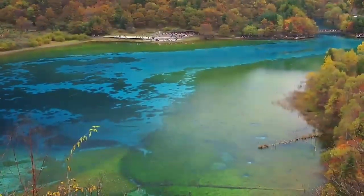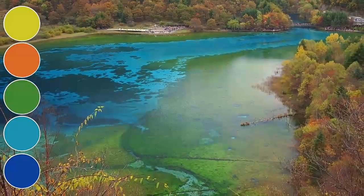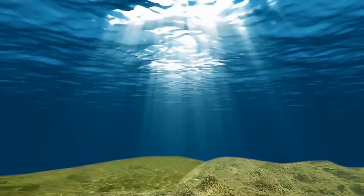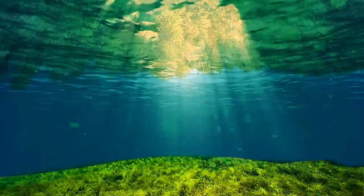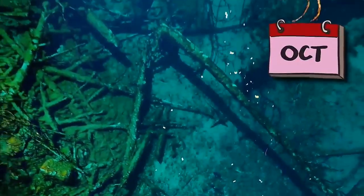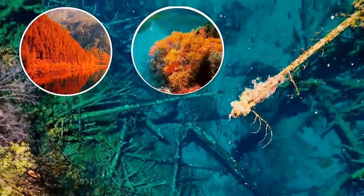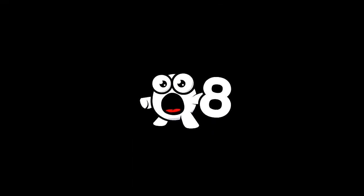As you might have guessed by the name, there are at least five colors visible at any one time. This is because of the calcareous sediment at the bottom, as well as the variety of algae and the colorful forest reflecting on the water's glass-like surface. If you fancy a visit, October is the best time to go, as the forest turns shades of red, orange, and even purple, which makes it even prettier.